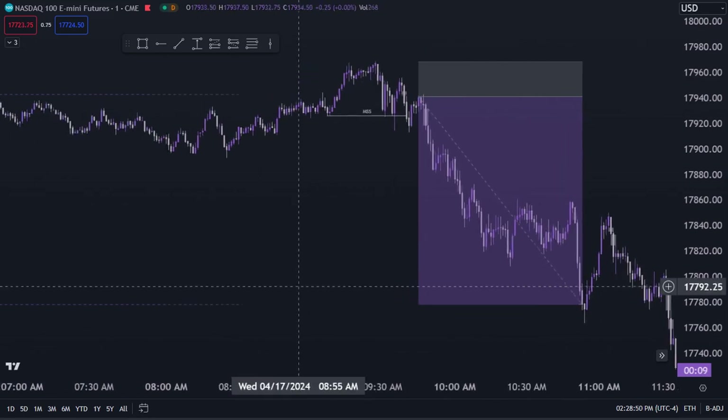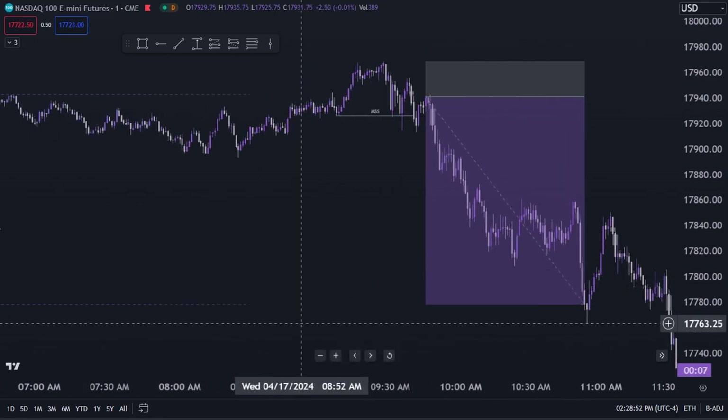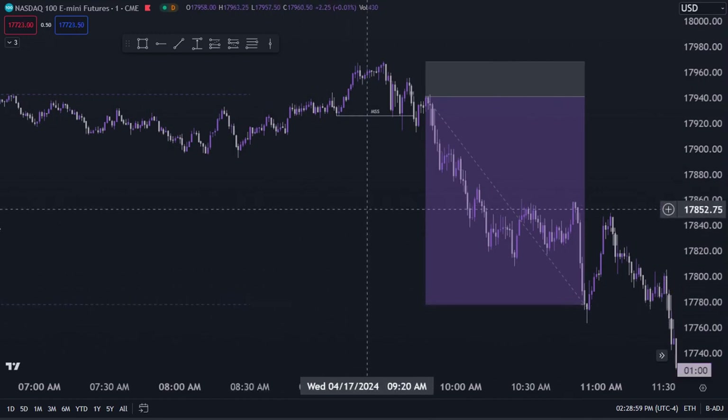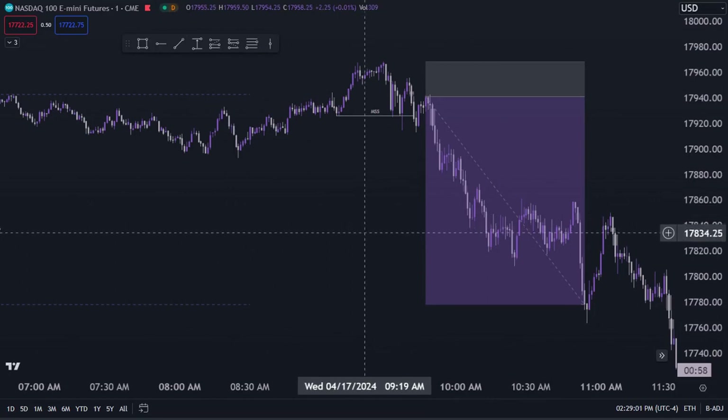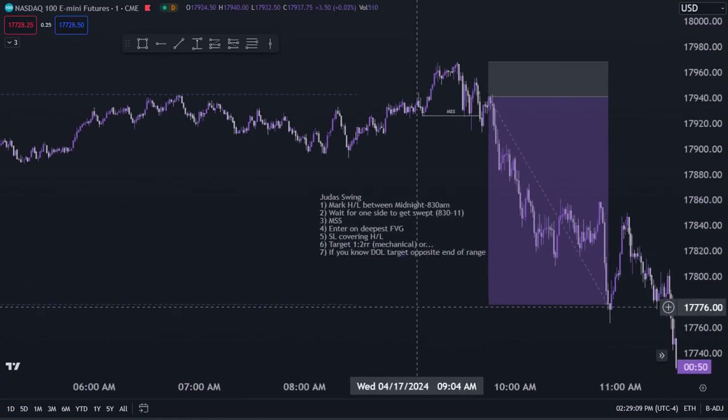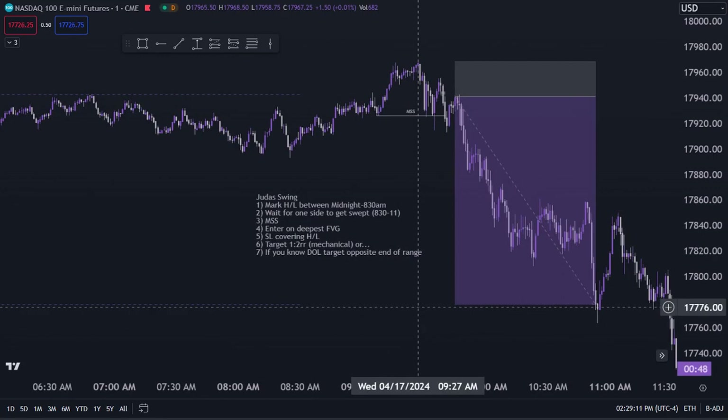Since the draw on liquidity is below on the higher time frame, you can target the London low instead of a fixed one-to-two risk reward ratio. With that mechanical system, in 90 days if you can just follow these rules you can quit your job and start living life on your own time — not having to get dressed up and do something you don't want to do.